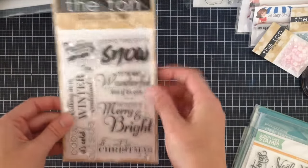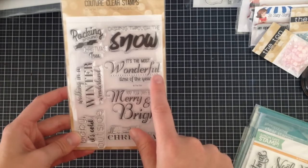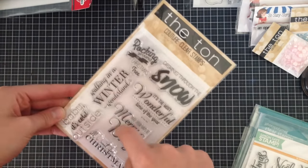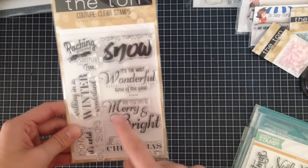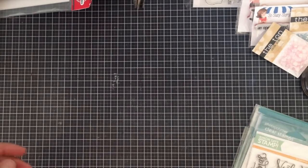I also got a stamp with a lot of great Christmas sentiments: 'dashing through the snow,' 'it's the most wonderful time of the year,' 'may your days be merry and bright,' 'all I want for Christmas is you,' 'baby it's cold outside,' 'walking in a winter wonderland,' and 'rocking around the Christmas tree.' I love how they've combined different fonts within one sentiment — it makes it a lot easier when you're trying to make dynamic cards.